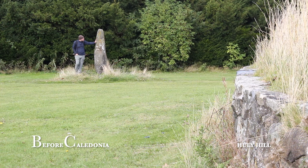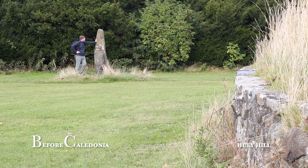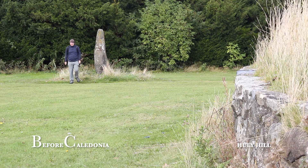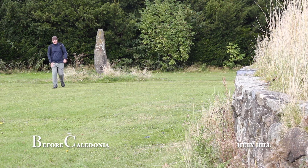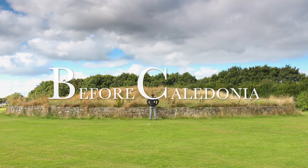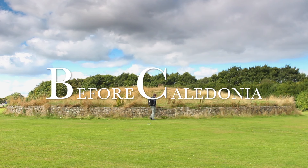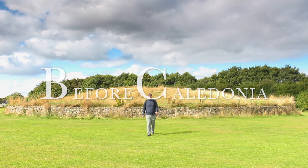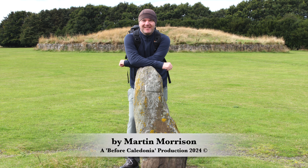If you enjoyed the film please hit the like button, subscribe and leave a comment — these actions help the channel. Before Caledonia is a Scottish prehistory project which focuses on the Neolithic stone circles, standing stones and rock art. Before Caledonia has a companion Facebook group. If you would like to support the channel and receive exclusive physical and digital content, Before Caledonia is on Patreon. There is also a PayPal donation option; links can be found in the description box or on the channel homepage. A big thanks to my Patreons, and a megalithic thanks to our ancestors for bequeathing these amazing ancient sites which we can still enjoy visiting today.